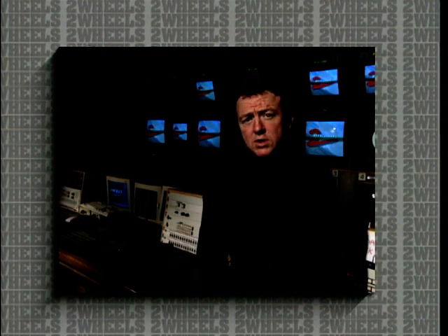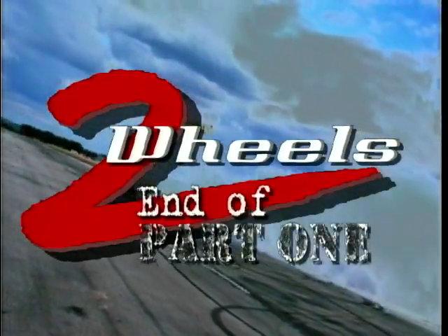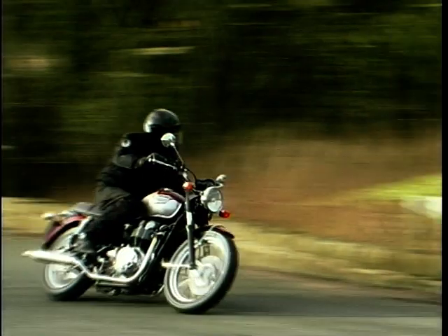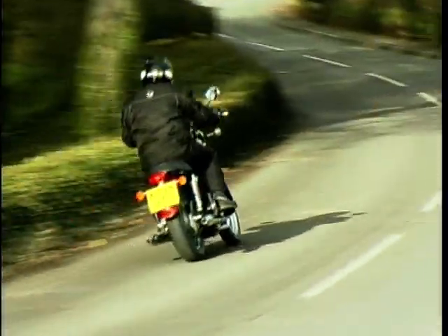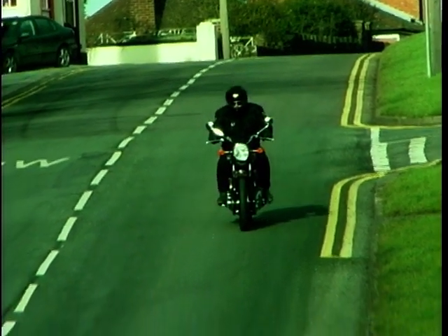That's all for part one, but after the break we'll be looking back at some of our favourite bits of the last 12 months. Welcome back to Two Wheels Now — a little look back over the last 12 months, starting with the bikes themselves. That torquey motor means 90% of the torque is available from a lowly 2,750 revs — you can even pull away in third if you really wanted to. There's a tiny bit of vibration but it's been designed in to give it some real character.